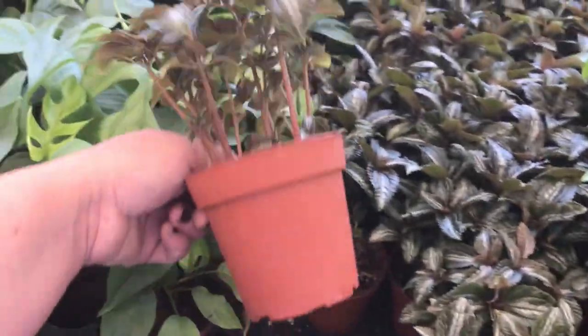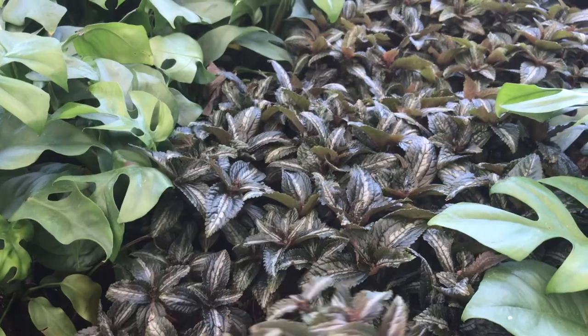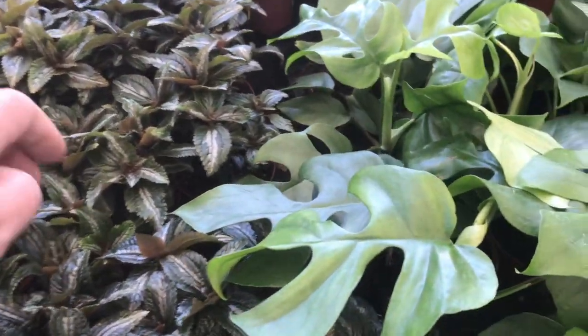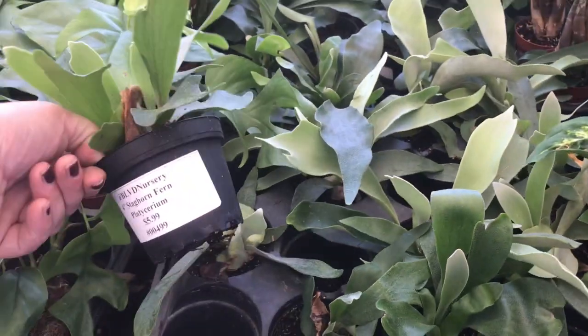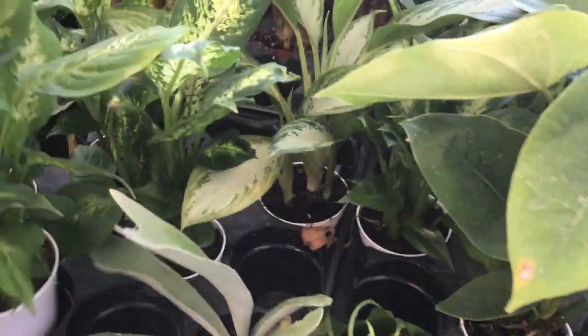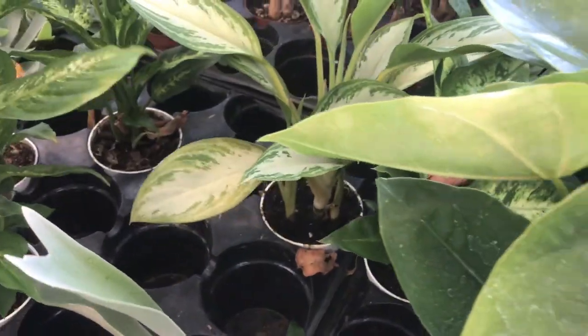What is this? I just got a cutting of this from Rin — shout out to Rin — but now I get to find out what she is. No labels, so never mind. These little four-inch staghorn ferns are $5.99. Dumb cane — I've killed several of these, I don't know why. Also no price.